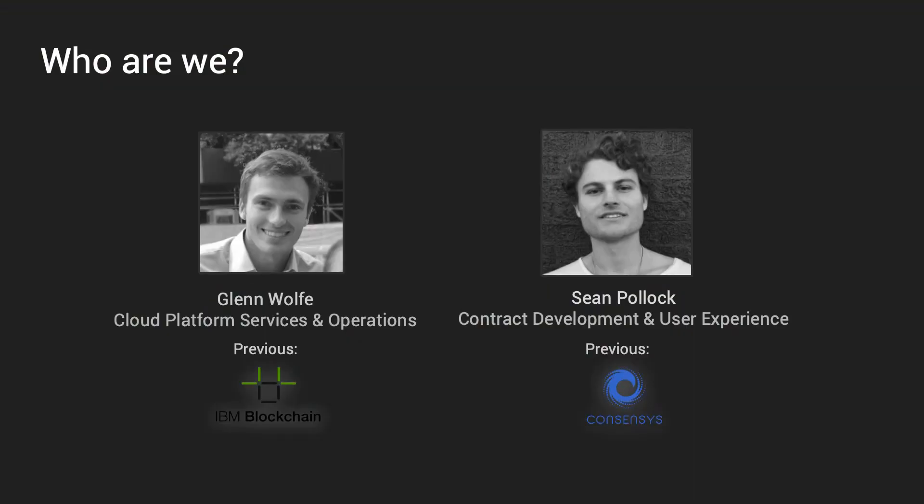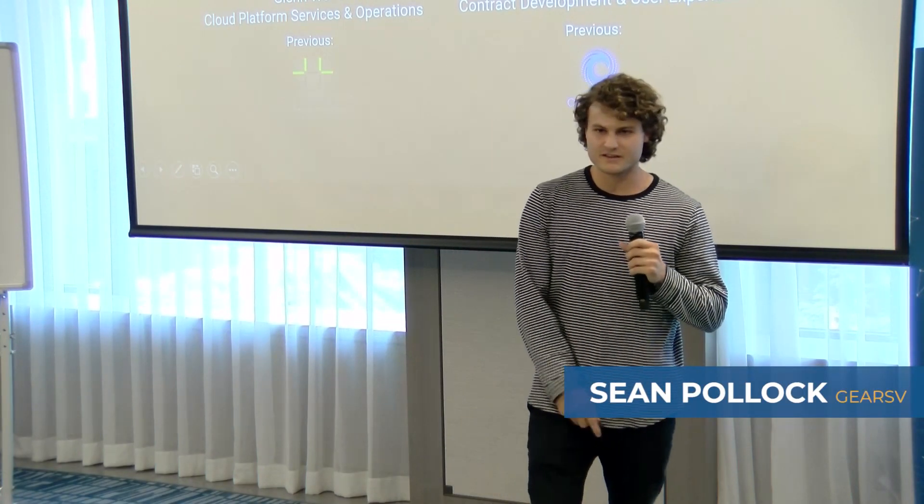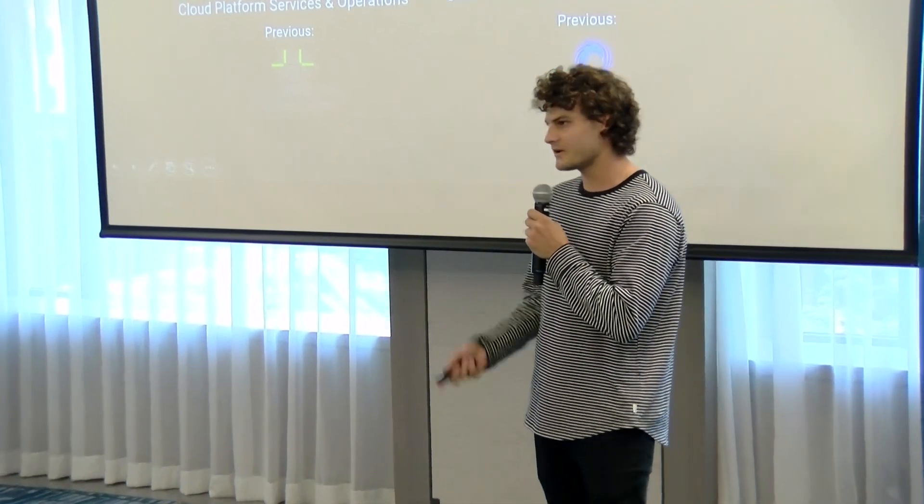A little bit about who we are. My partner Glenn, unfortunately he can't be here today, but he's a talented software engineer, also my roommate back in New York. He's well versed in everything Kubernetes, Linux, and he's setting up our back-end infrastructure. My name is Sean. I'm currently an engineer at blockchain.com where I work on the web wallet — to my knowledge, the most used piece of non-custodial wallet software in the world.